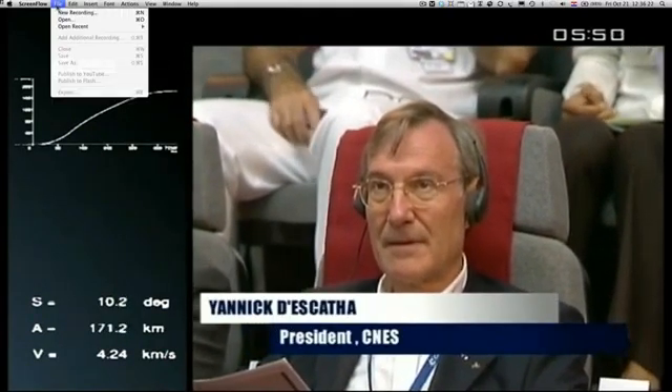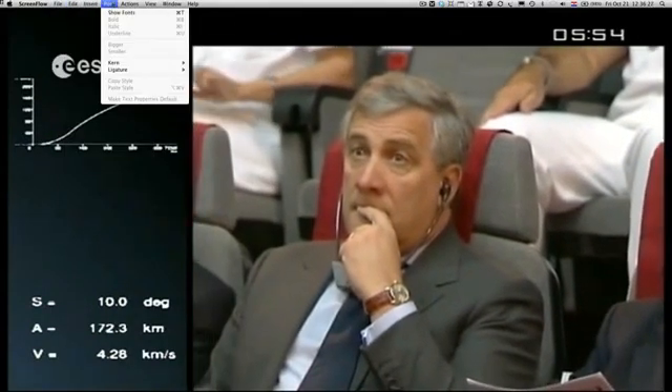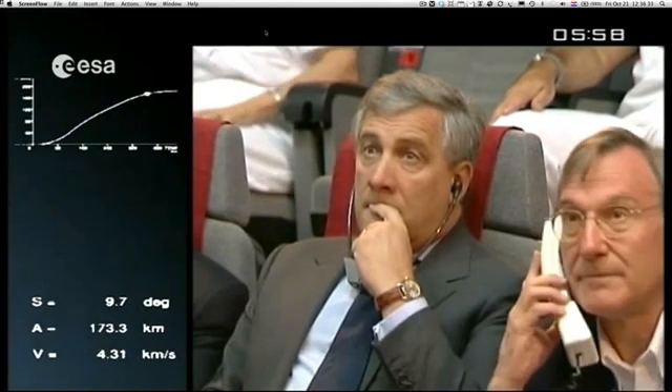We're still following the flight and launch parameters, which are exactly according to prediction — we're right where we should be. Altitude at 170 kilometers, speed 4.25 km per second. Remember, when we reach roughly 7.6 km/s, we'll be approaching orbital injection.